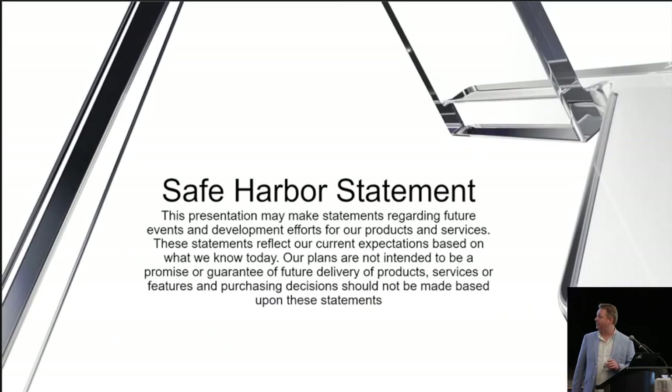Some legal stuff to get out of the way first — our safe harbor statement, a bunch of fancy lawyer talk. Essentially, if I do talk about product features that might be in the next release or on a roadmap, do not make purchasing decisions based on that. Only purchase products that are released now, because we kick features down the road and move them between products.